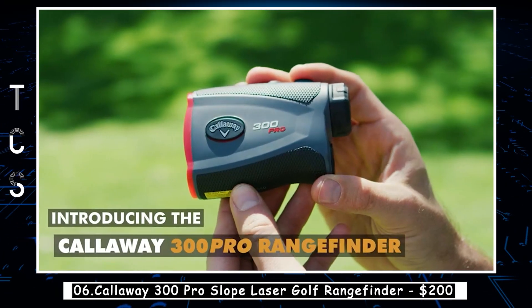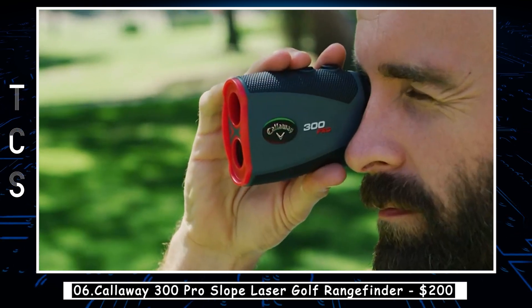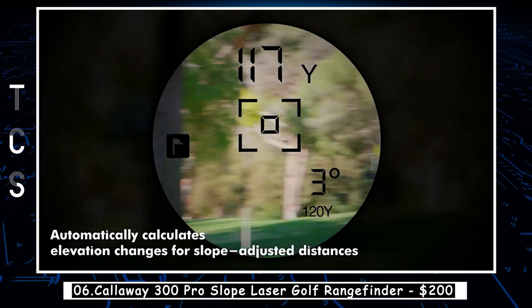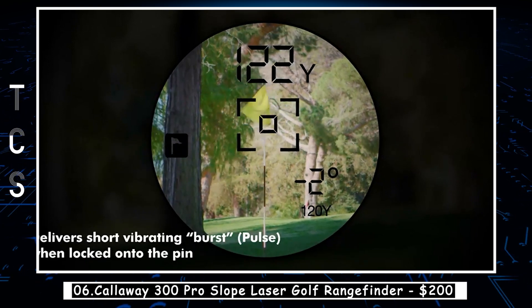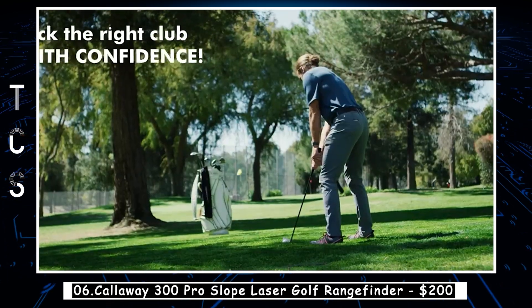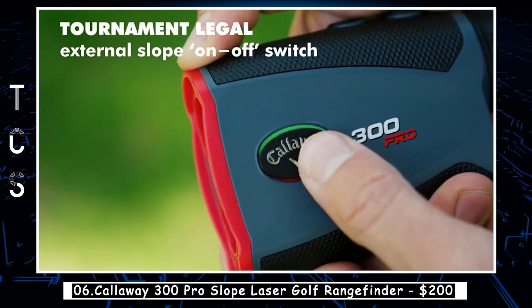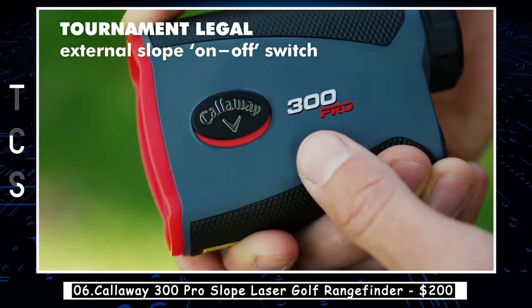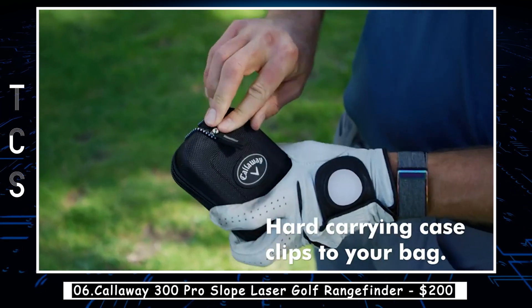The Callaway 300 Pro Slope Laser Golf Rangefinder is an excellent tool for golfers looking to improve their game. This rangefinder has a range of up to 1,000 yards and features 6x magnification, making it easy to spot your target even from a distance. One of the standout features is its slope technology, which allows for precise measurements of the slope and angle of the course, helping golfers make more accurate shots by taking into account the incline or decline of the terrain.